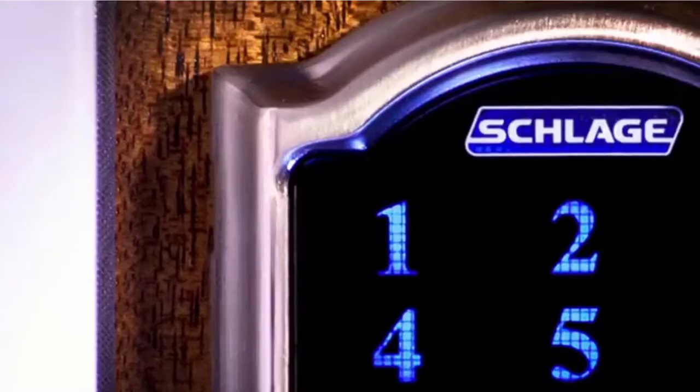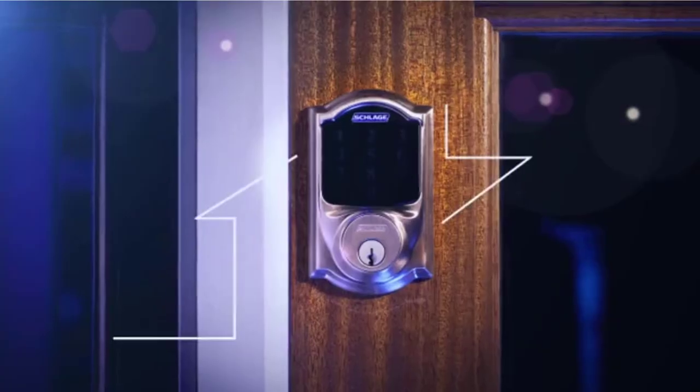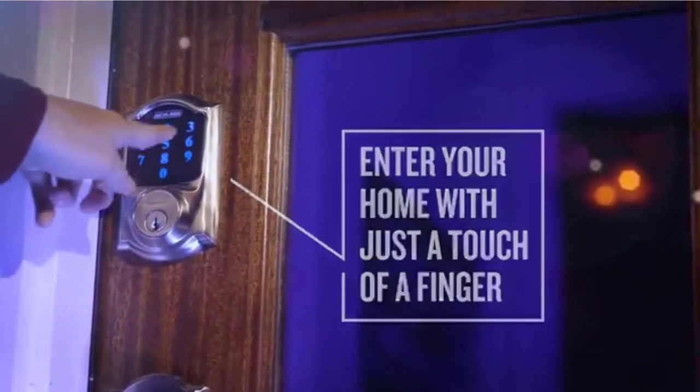Store up to 30 personalized user codes at a time, ideal for families, roommates, or rental properties. A fingerprint-resistant modern touchscreen means that the numbers you input won't be detectable even after lots of use.